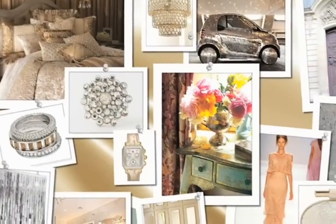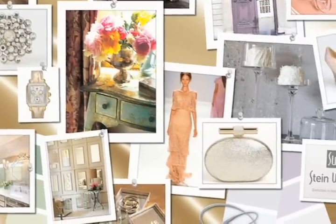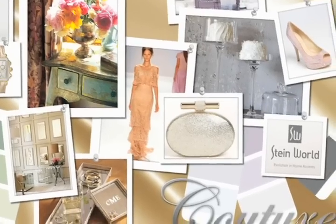Our Couture collection can be described as refined, upscaled, and cosmopolitan. It offers sophisticated looks featuring mirrors, gold and silver finishes, and it gives a feeling of luxury — but still attainable.